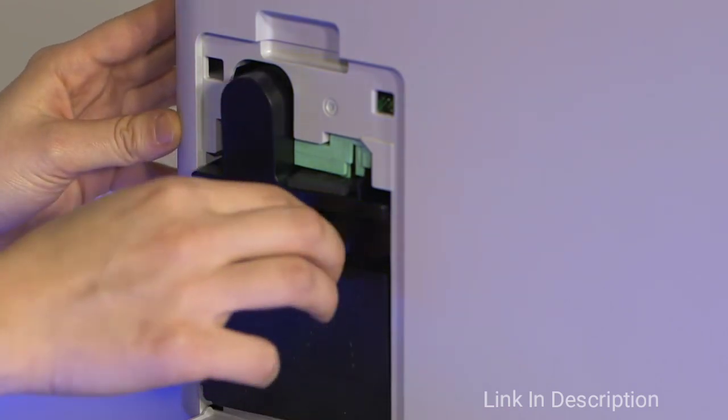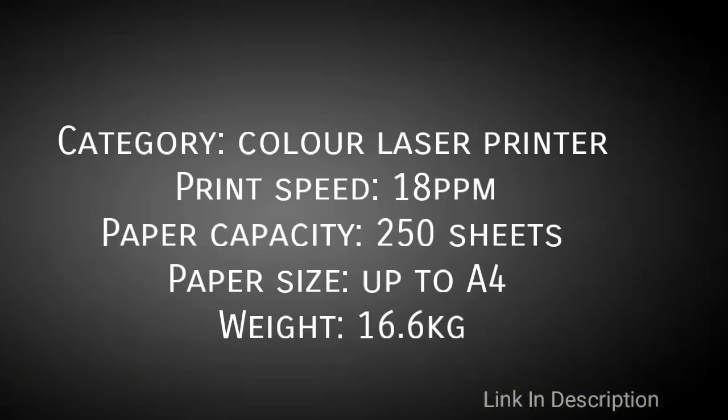The disappointments are there is no auto duplex and it is not the fastest laser printer. Links are given in the description where you can buy it.